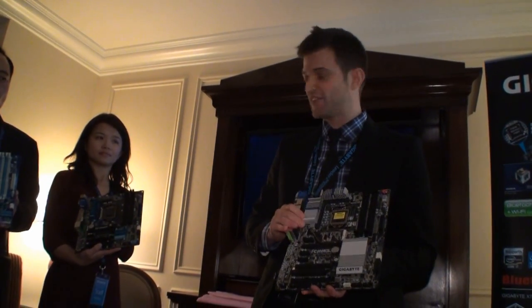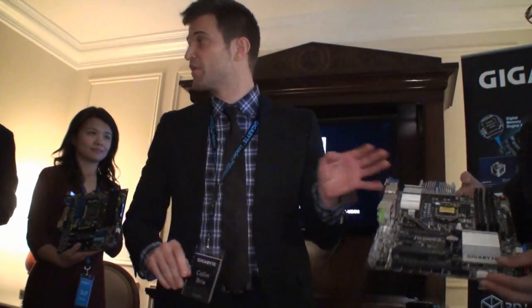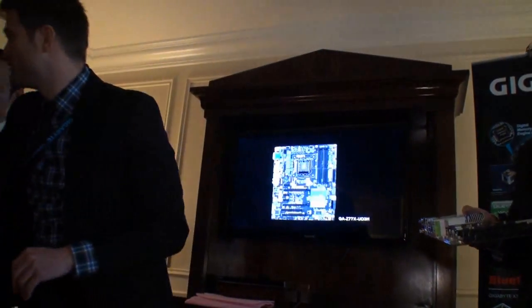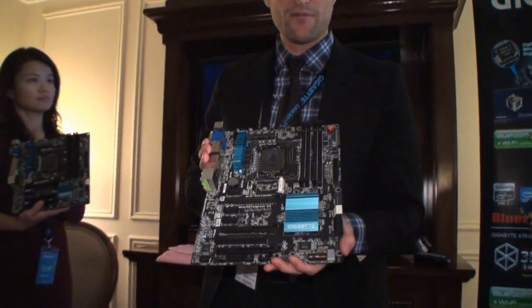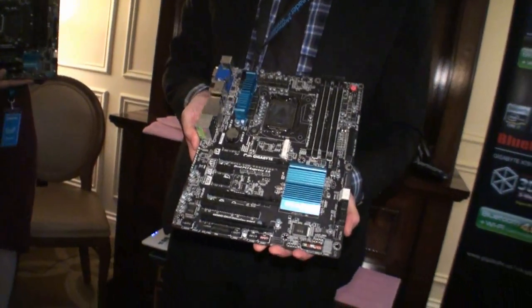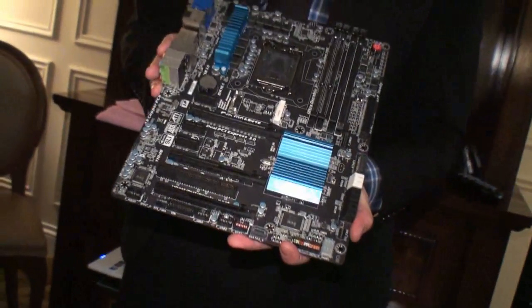So this is our UD5, and we're definitely excited about this. Throughout the range, we also have the Z77X UD3H motherboard, which has a lot of the same features I just mentioned, plus some features I can't talk about yet.